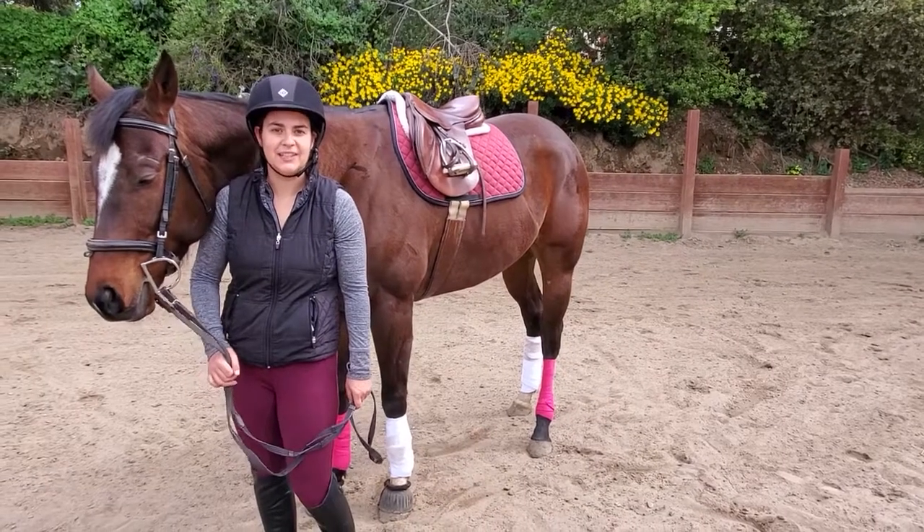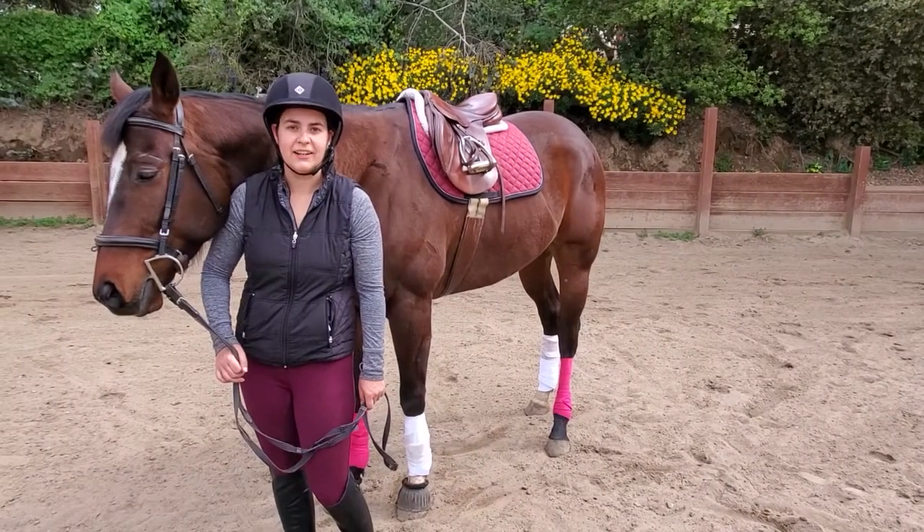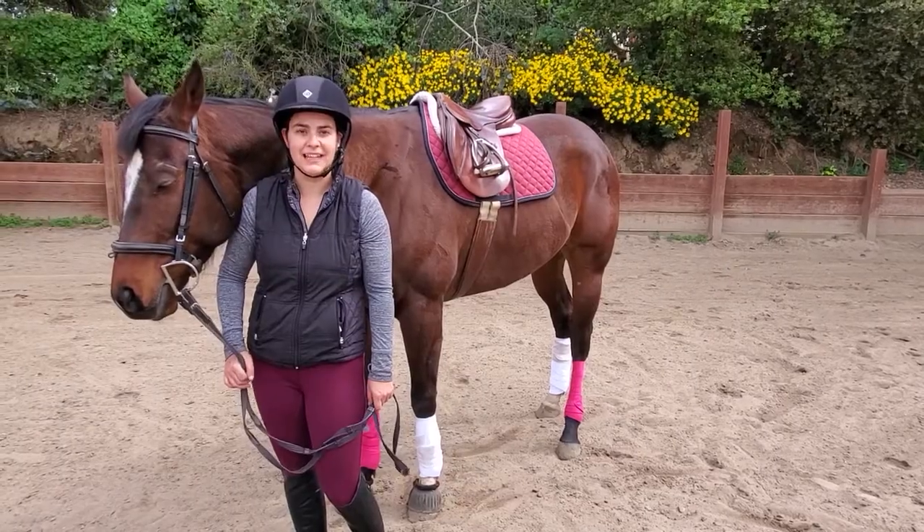Hi everyone, welcome back to PVHC TV. Today, Titan and I are going to teach you all about trotting and diagonals.